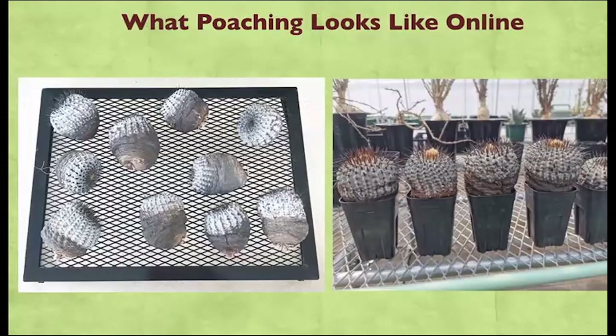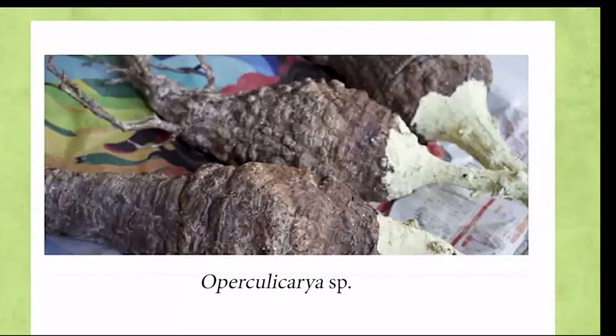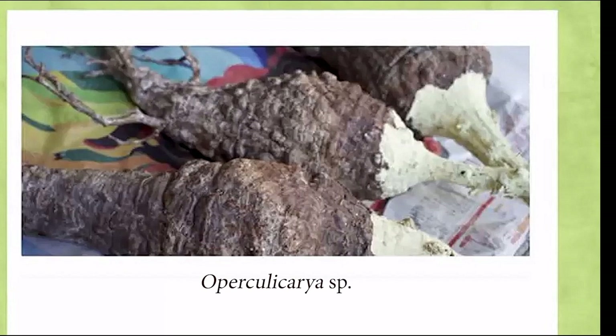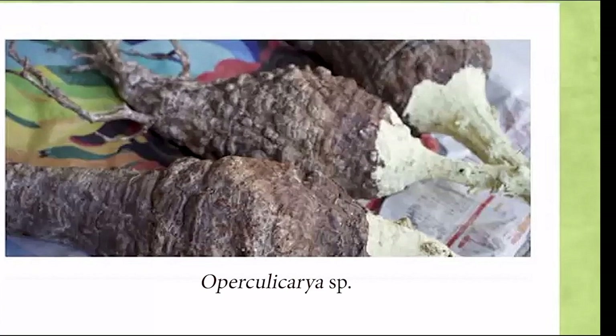What does poaching look like online? Here we have Copiapoa columna-alba taken from habitat, showing all the characteristics previously described. The image on the left is a classic — no roots, exposed cambium tissue, white farina, and damaged spines. There are a lot of foreign websites, especially from Asia, where habitat plants are clearly visible in the images at really high prices. There's also Operaria, a strange African genus that's been heavily targeted and is very desirable in Asian markets — plants appear overseas with the rootstock base painted when transported, which can also be a sign of poaching.